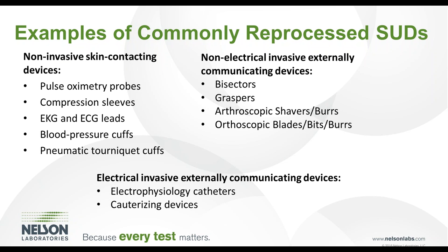Various categories of devices commonly reprocessed include non-invasive skin contacting devices, non-electrical invasive externally communicating devices, and electrical invasive externally communicating devices. Examples of non-invasive skin contacting devices include pulse oximetry probes, compression sleeves, EKG and ECG leads, blood pressure cuffs, and pneumatic tourniquet cuffs. Examples of non-electrical invasive externally communicating devices include bisectors, graspers, arthroscopic shavers, burs, and orthoscopic blades. Examples of electrical invasive externally communicating devices include electrophysiology catheters and cauterizing devices.